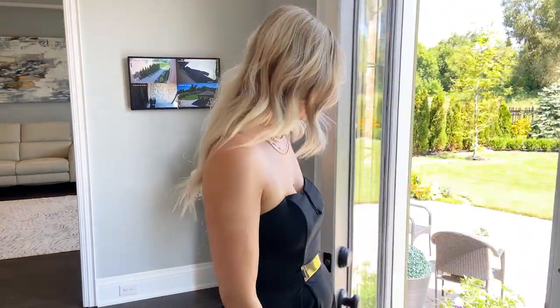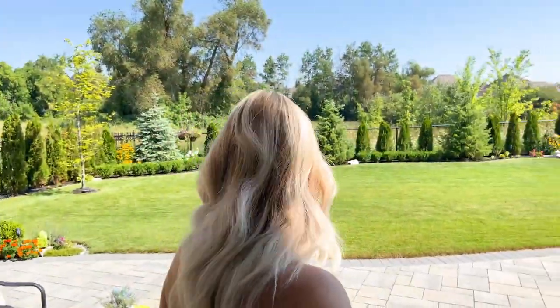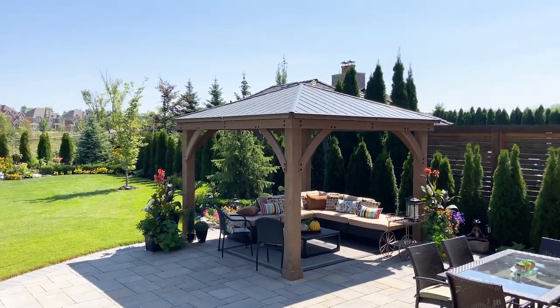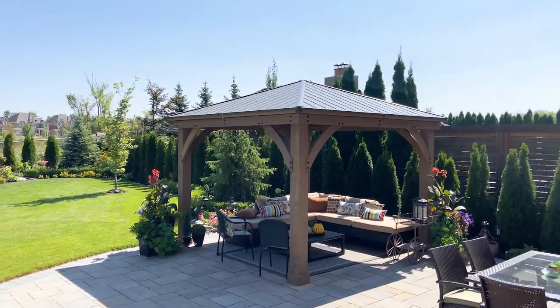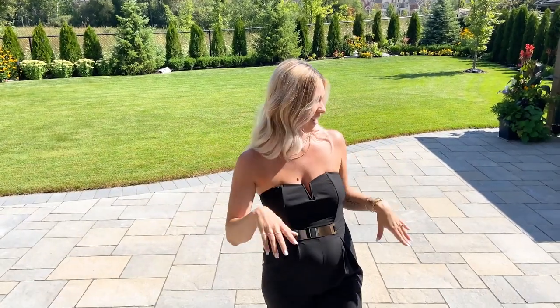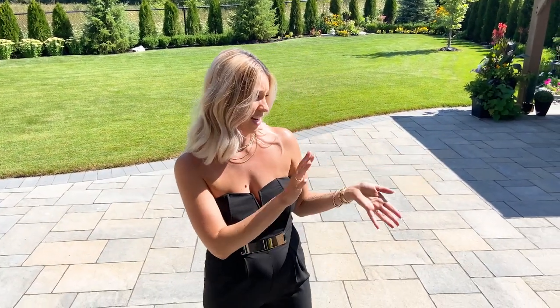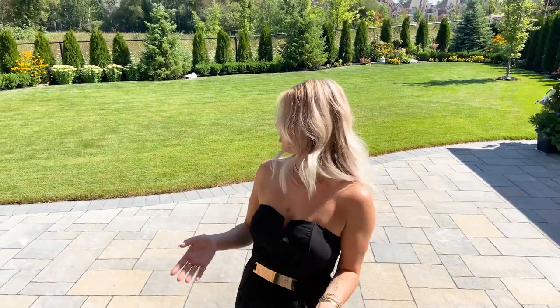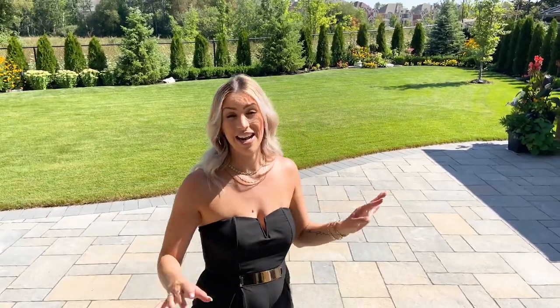Let's quickly check out the backyard. Look how beautiful this space is. It's nice and wide as opposed to deep. They already have the outdoor kitchen and living experience figured out. You could totally add a pool if you wanted to. It's nice too — you don't have any neighbors really looking in. This is obviously a ravine. It's really, really nice — great use of space and a beautiful backyard.